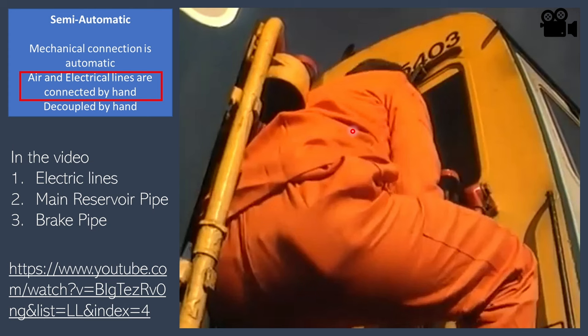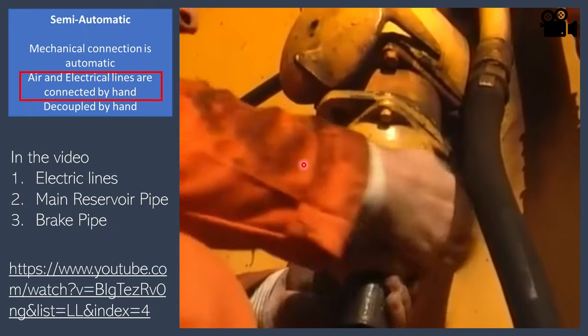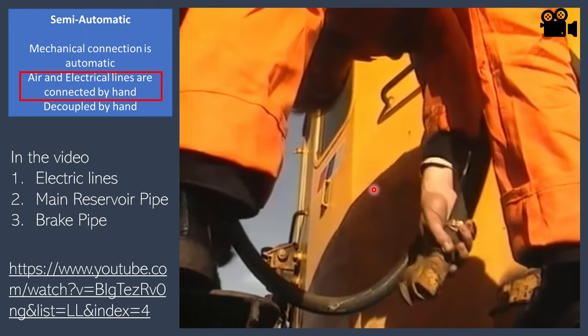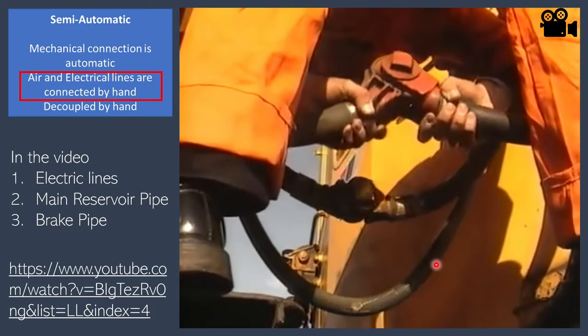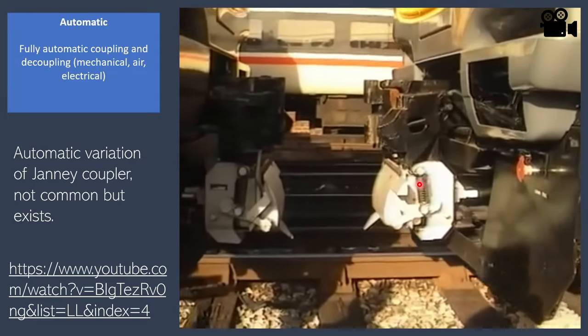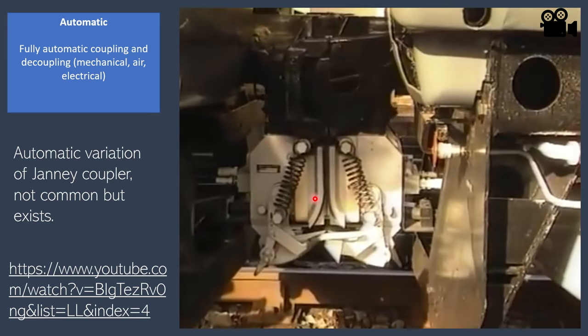This is an example of semi-automatic coupling. After the mechanical coupling is established, the electrical and pneumatic coupling has to be done by hand. You can see the worker connecting the brake pipes and main reservoir pipes manually. After that, the train is considered successfully coupled. The automatic version has a small head attached to the coupler which handles the electrical and pneumatic connections automatically — that's why it's a fully automatic version.